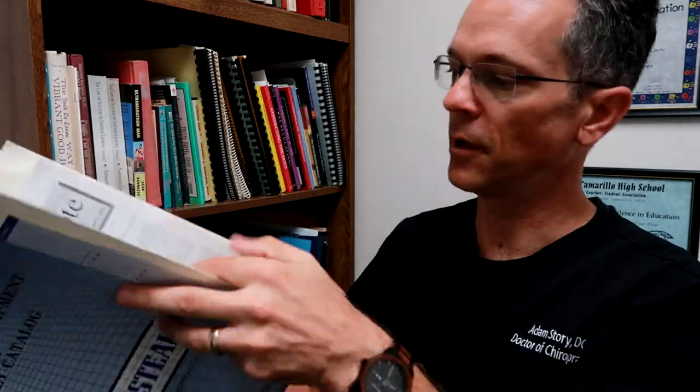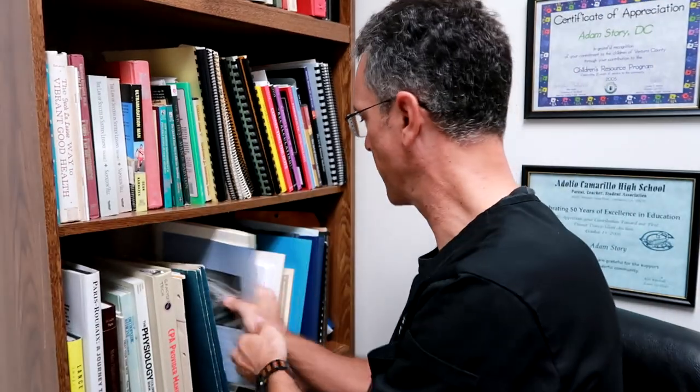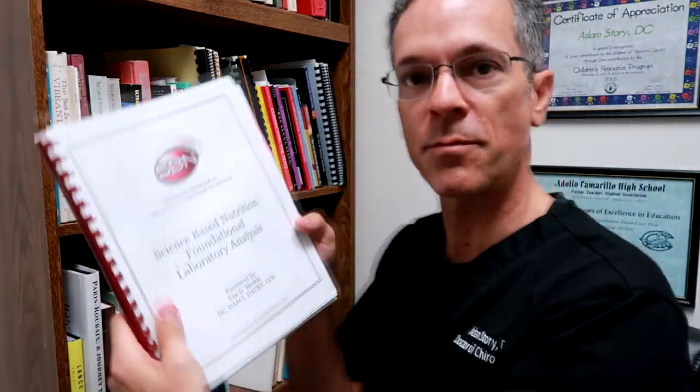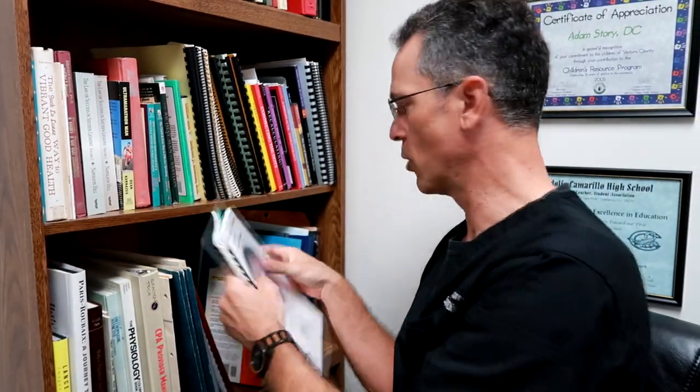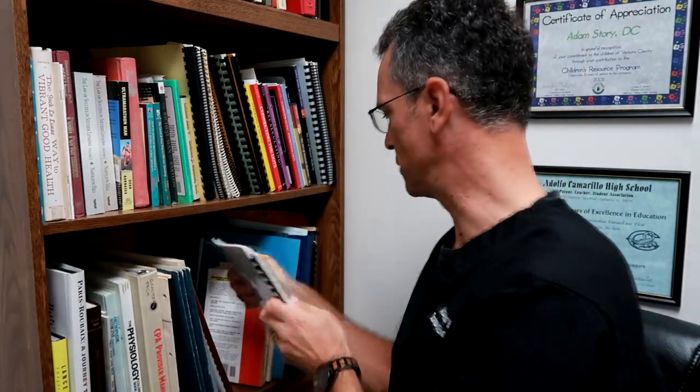And then Gonstead seminars — just gobs and gobs of notes that I've taken on yellow pads, just like Jerry Seinfeld, on how to adjust the spine. Then science-based nutrition books, more subluxation books. This is a book I found that was fascinating — I don't even know if they make it anymore.